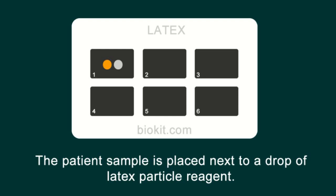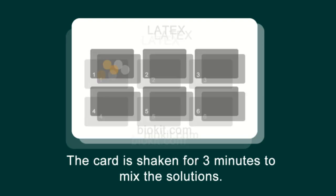What the agglutination is, is latex particles coated with an antigen. If you have the virus, the antigen and the virus will cause agglutination of the latex particles.